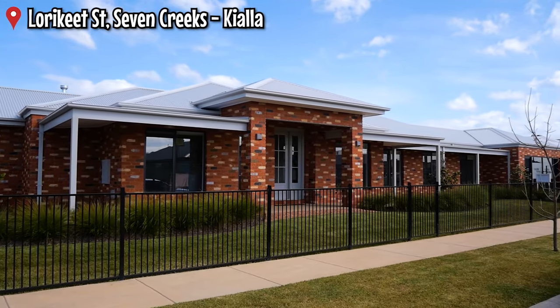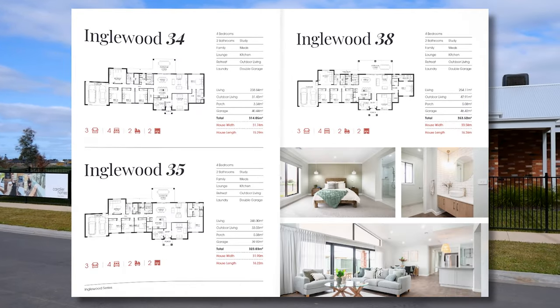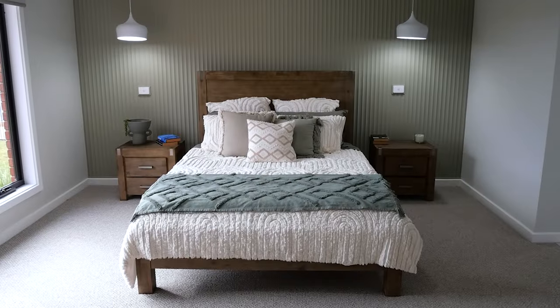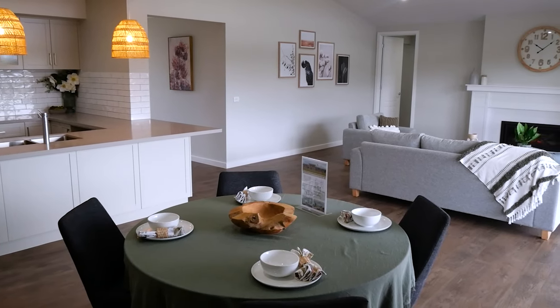Welcome to our Inglewood 43 display home, the larger of our two homes here in Sevens Creeks Estate, Kialla. The Inglewood Design Series has eight different variations of size and room layouts. This display features four bedrooms, two bathrooms, an open plan kitchen meals and three living spaces.